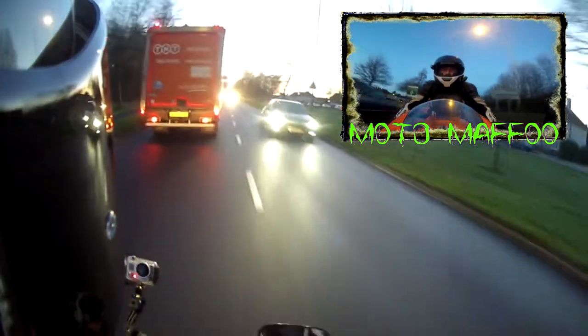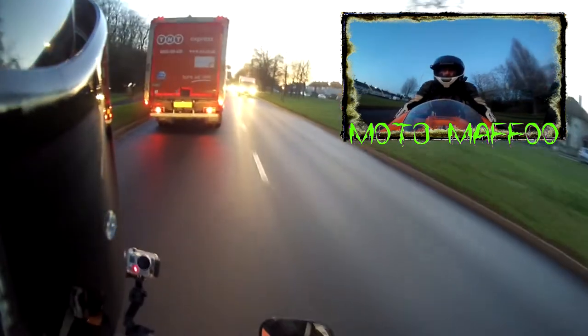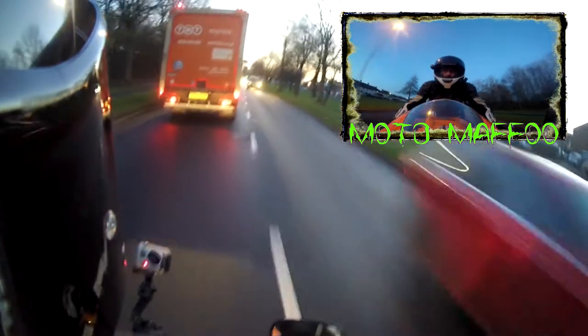They must have done some tweaks because it's running a lot crisper and it sounds a bit better as well. I don't know — that might just be me; because it feels better I automatically think it sounds better. When your bike goes in for a service, does it sound better to you when it comes back out? Let me know in the comments below.